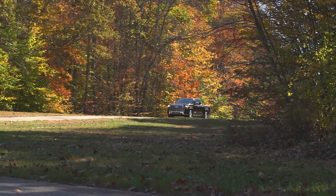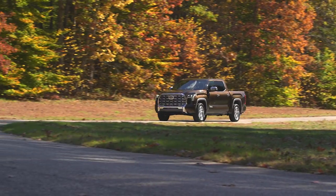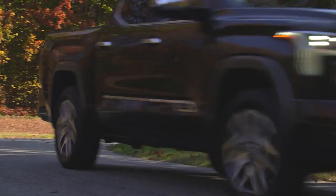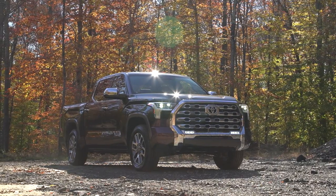The Tundra's all new finally. It was getting a little long in the tooth a while ago — classic Toyota. It was dead-set reliable, but they knew they needed to make this change. So many things needed to be updated: powertrain, infotainment, rear suspension. And they did. I think it's a great new truck.